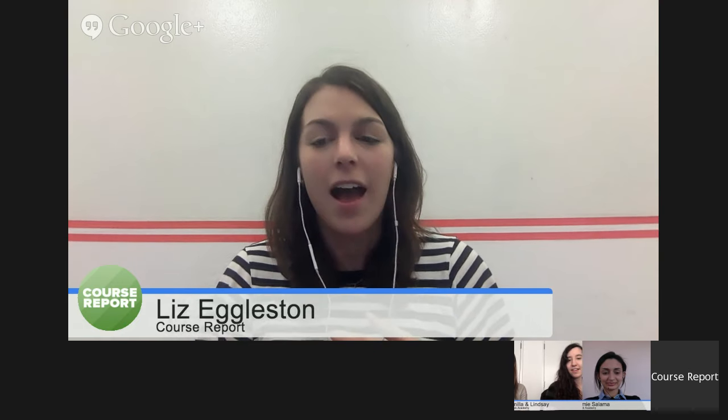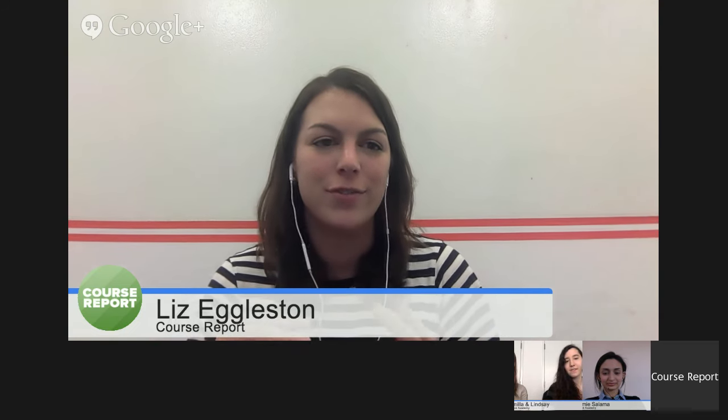Thanks for joining. This is Liz from CourseReport, which is a resource for finding the coding bootcamp that's right for you. If you haven't looked at CourseReport yet, use our directory, find schools that fit your needs, check out our blog for interviews with students, instructors, and founders at bootcamps across the world, application tips, webinars, and more. We're based in New York, so I try to go to as many bootcamp hiring days and student presentations as I can.